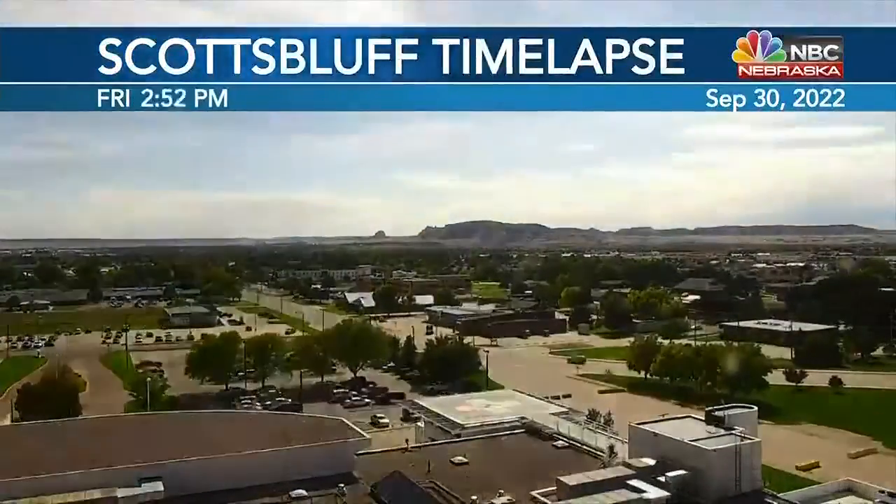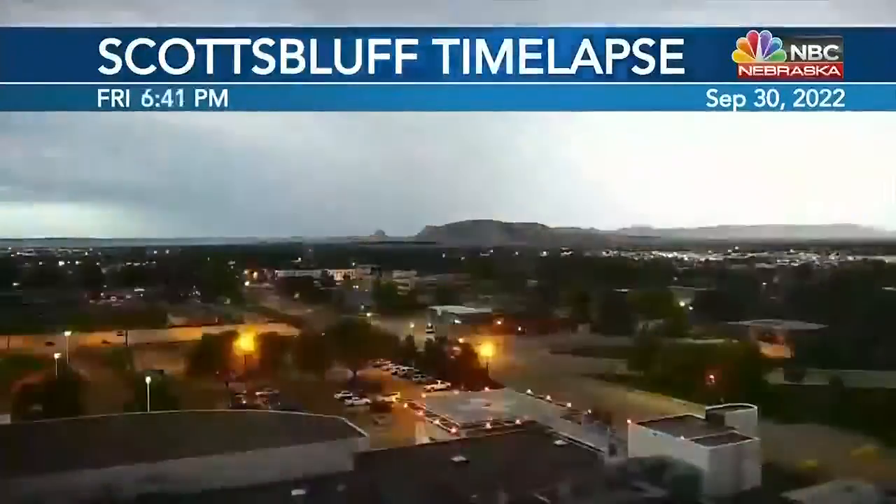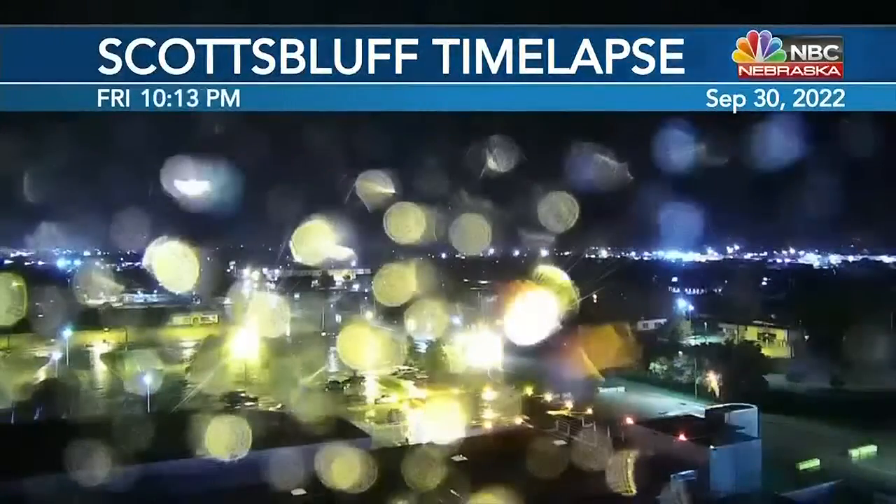Welcome back. We did start off with a few peaks of sunshine, which made its way through at least the first part of the day. Then the clouds increased and we did have rain moving through, now becoming heavy and steady at times. We actually do need the rain, especially along the Colorado border, so that's actually good news.